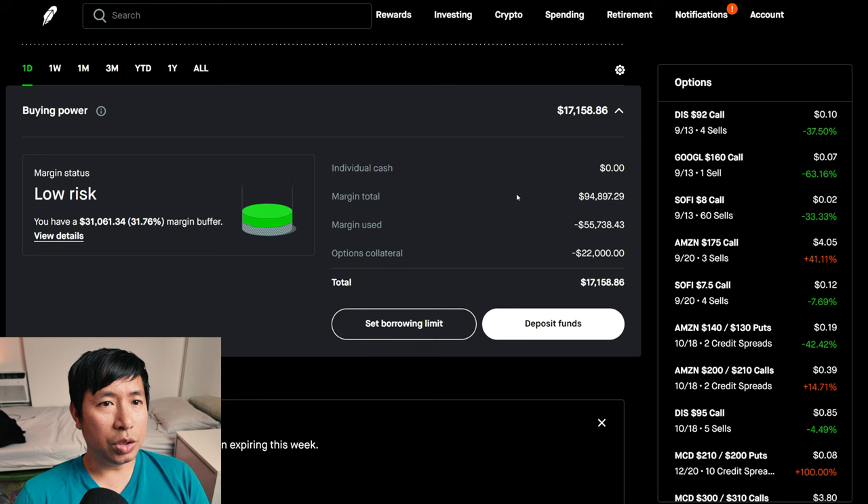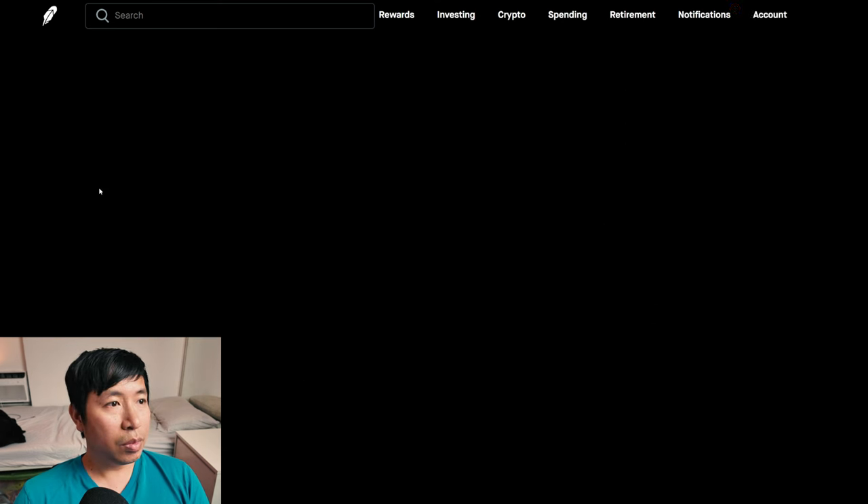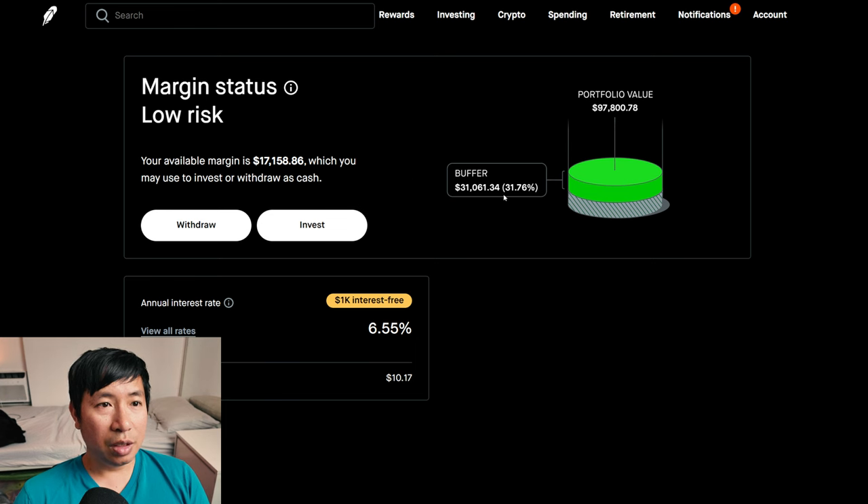This is a margin account. My margin total is $94,897.29, margin use is $55,738.43, and options collateral is $22,000. This leaves me with $17,158.88 in buying power. My margin status is low risk, with a buffer of $31,061.34 — this is how much I can lose before a margin call. My annual interest rate is 6.55% and daily interest is $10.17. I am borrowing $1,000 of margin interest free.